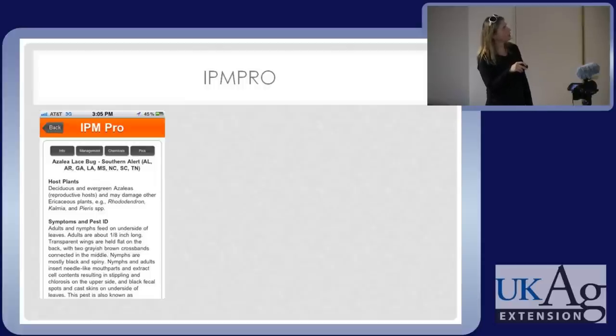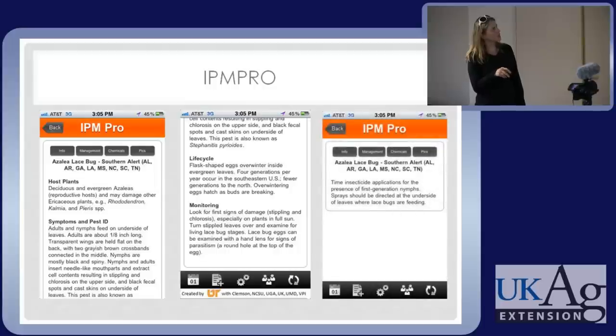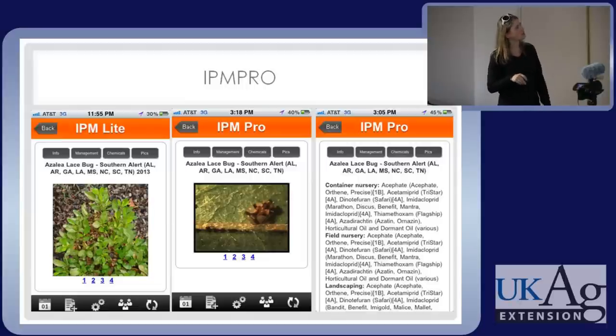If I click on any one of those, in this case azalea lace bug, it gives you information including host plants, symptoms, pest ID, the life cycle, and how to monitor for that pest. It gives you management information and chemical controls, plus pictures — azalea lace bug has four pictures. Every alert has pictures. The controls are listed based on what site you are. On an iPhone you can press and hold, then copy and paste that into your treatment record.